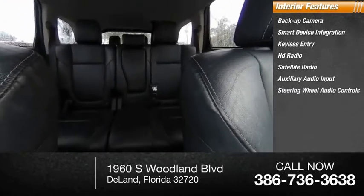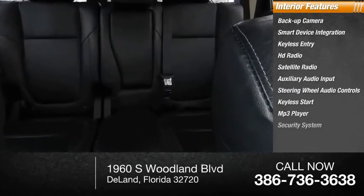Steering wheel audio controls, keyless start, MP3 player, security system.